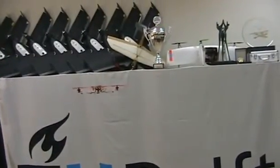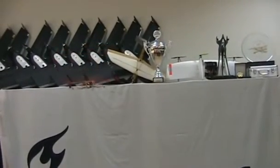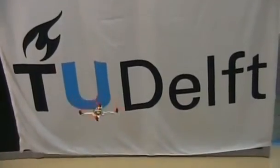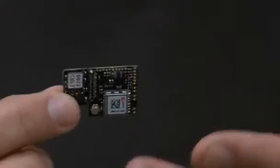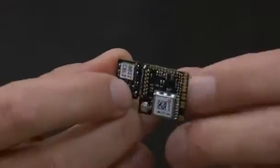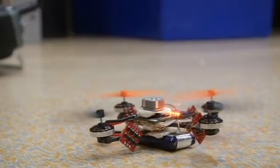Fitted with an autopilot little bigger than a coin, this drone can navigate small spaces autonomously, presenting new potentially life-saving options for first responders. Called Lisa S, the autopilot was designed by a team led by Bart Reams at the Micro Aerial Vehicle Lab at Delft University of Technology.